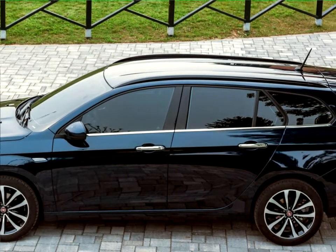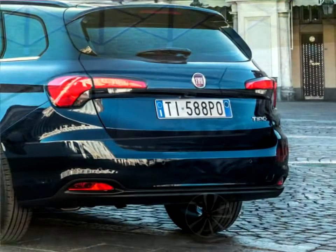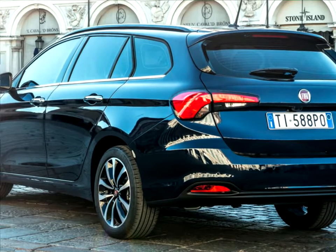The load capacity under the parcel shelf is top in class: 440 liters for the five-door and 550 liters for the station wagon, which also integrates innovative solutions that maximize flexibility of use.